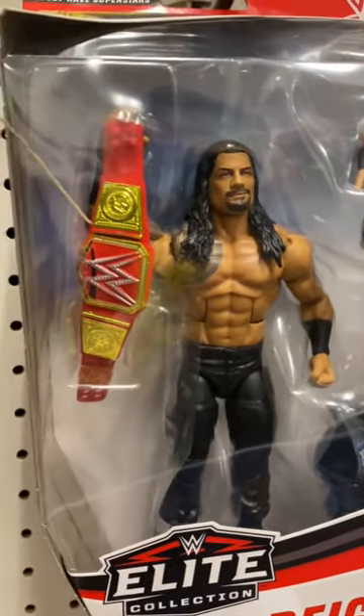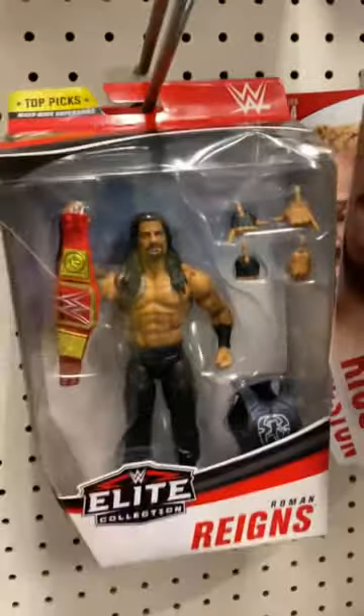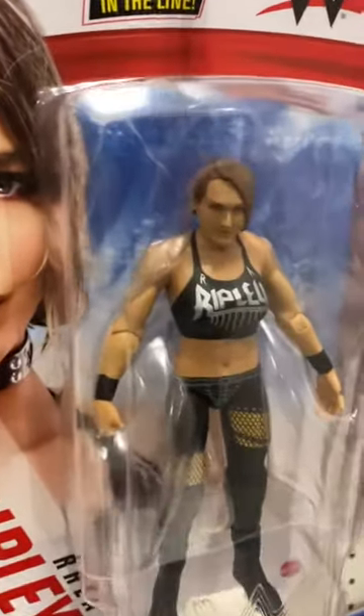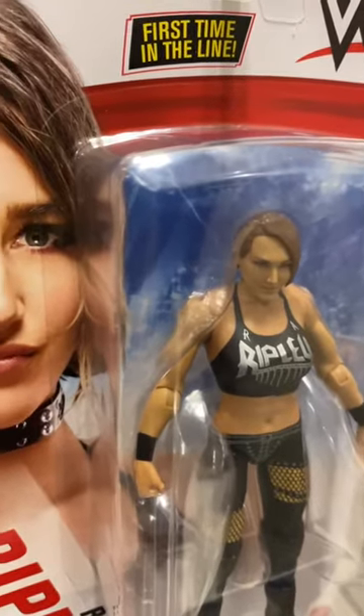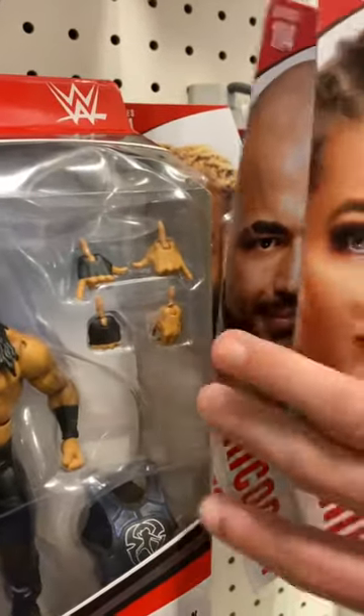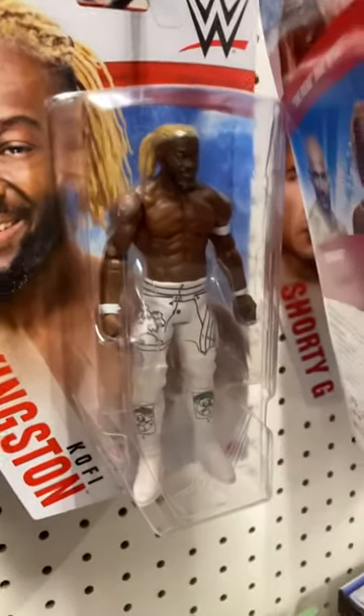We have Roman Reigns with the Universal Championship — it's not the blue Universal Championship — that figure looks incredible as well. We have for the first time in the line Rhea Ripley; that figure looks incredible, and so does the Elite one. Over here we have the chase Ricochet with the green and blue attire.